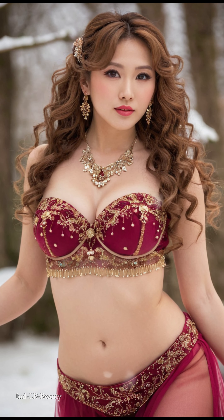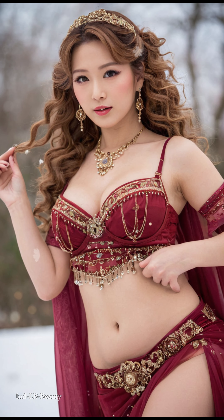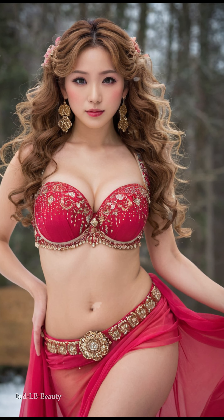Modern fairy tale. Experience the vibrancy of contemporary Indian fashion with a winter twist. Witness the model rocking a fusion outfit, where AI blends traditional elements like cordas and palazzos with chic winter touches, creating a captivatingly unique look.